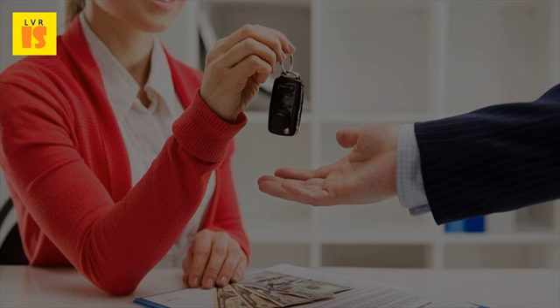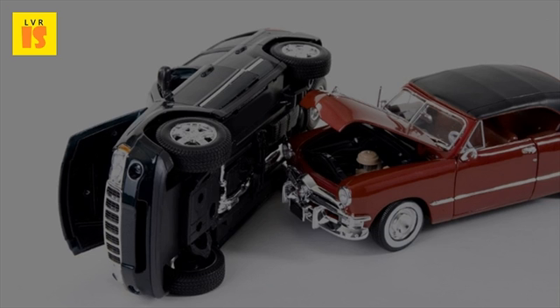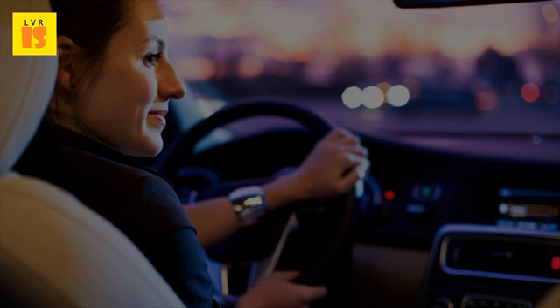Business van insurance will cost more, but you will have additional coverage that private van owners will not have. If your business involves carrying goods such as products, tools, and other materials, then you will require insurance called transit insurance to cover for theft.